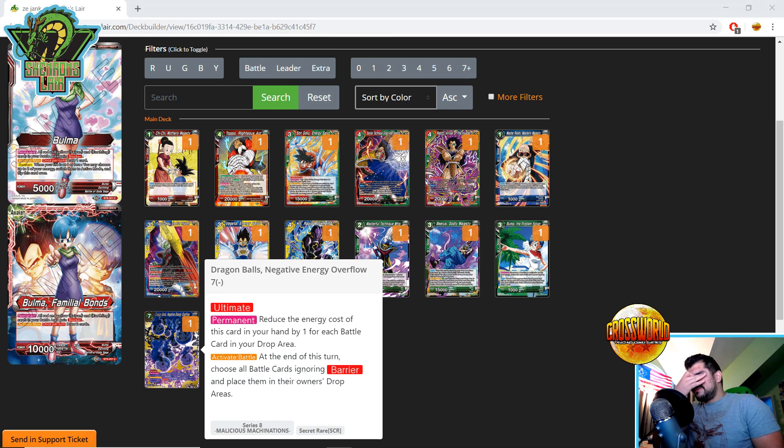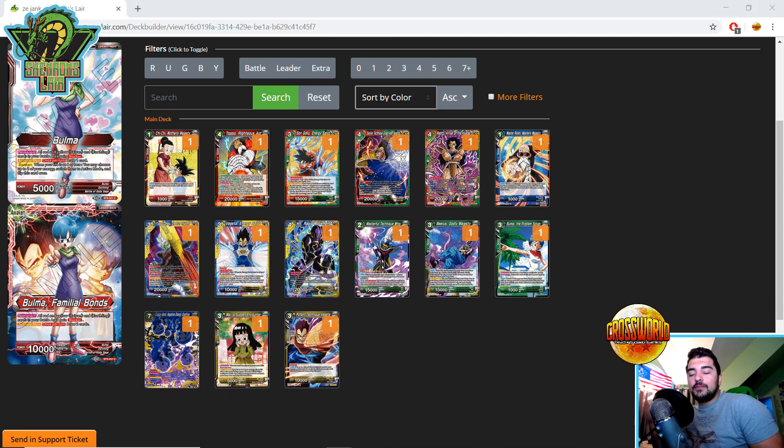Dragon Ball Negative Energy Overflow — this secret rare essentially becomes the secret you should play if your deck has no better option. Activate Battle at the end of the turn: choose all battle cards ignoring Barrier, place them in the owner's drop area, and reduce the cost of a card in your hand by one for each battle card in your drop area — duplicates count. If you can get five, six, or seven battle cards in the drop area by turn three or four, this is a great secret to play or side-deck if your deck has no better secret rare.